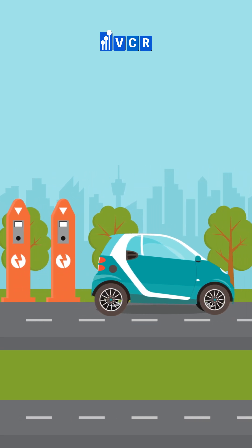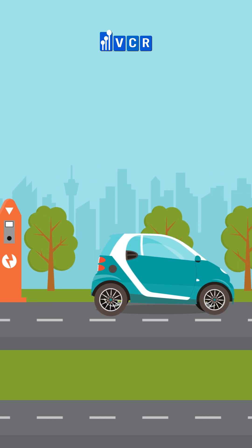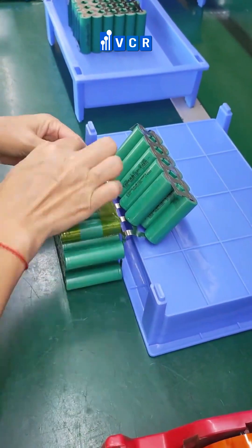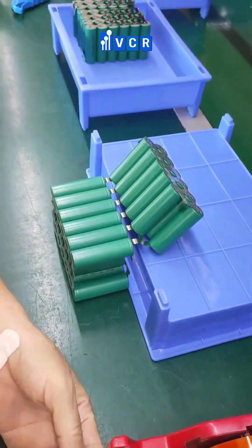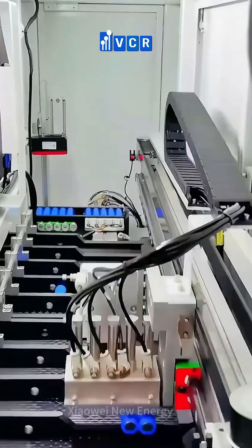The global rise of clean energy, such as electric vehicles and energy storage systems, is undeniable. However, behind these high-tech products lies an extremely stringent production requirement. The safety and longevity of each battery cell must be absolutely guaranteed. This is why electronic clean rooms play a vital role in this industry.